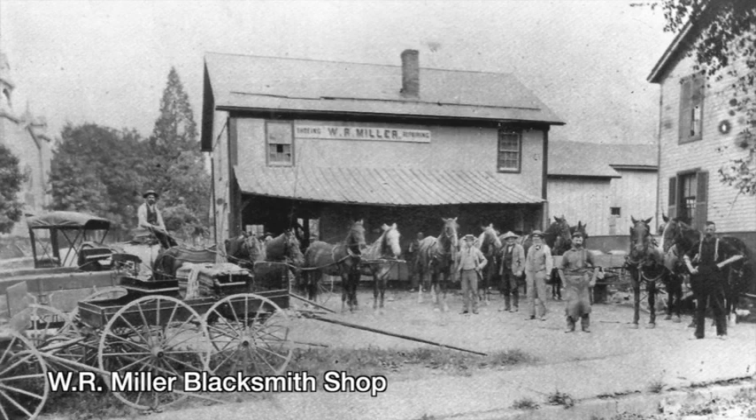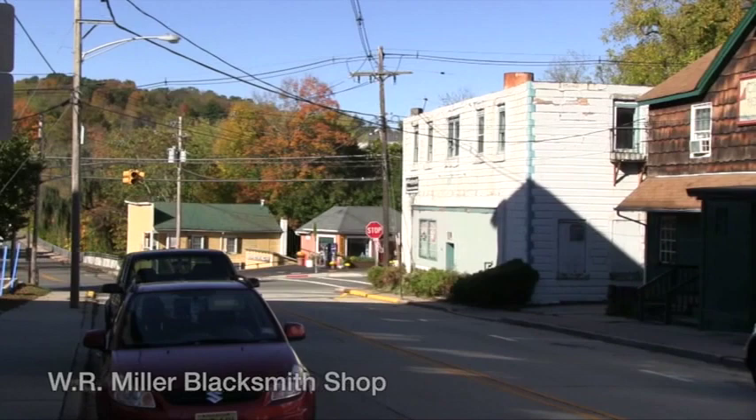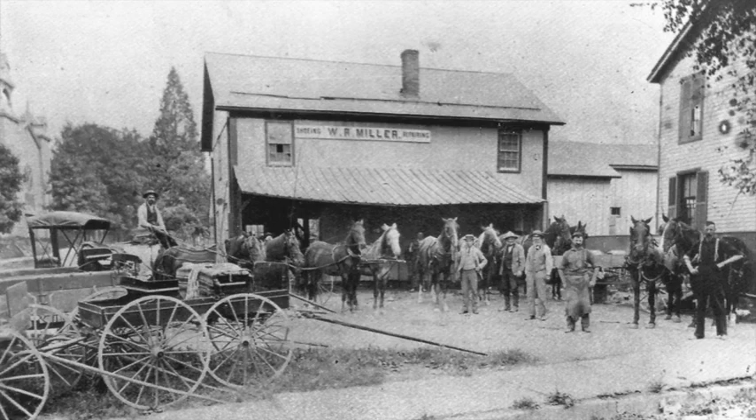On the corner of Newton Avenue and Route 23 once stood W.R. Miller's Blacksmith and Wheelwright Shop. In 1916, it housed Sussex Sales and Service, the first Ford dealership in the county. Another blacksmith shop on Mill Street, Trudgeon's, was later a Pontiac dealer.